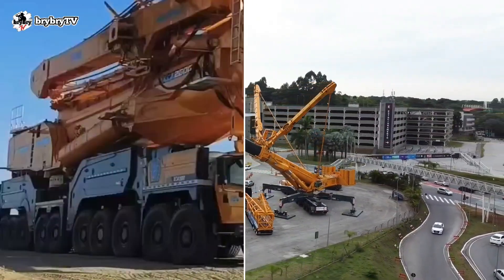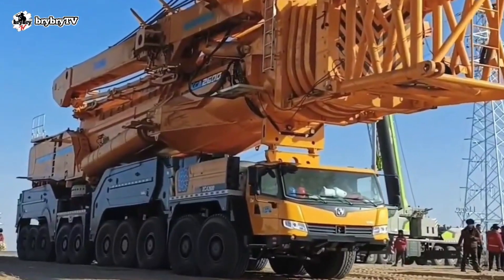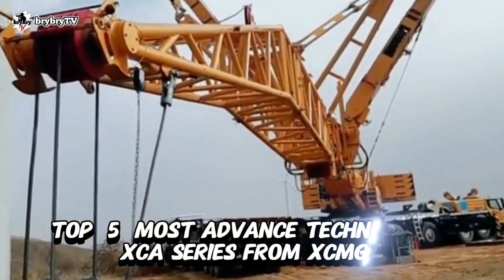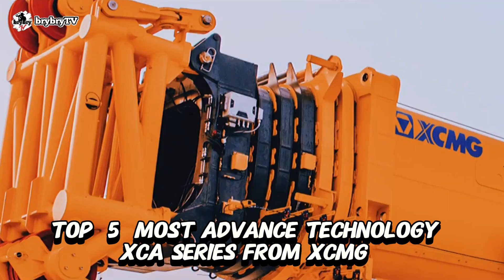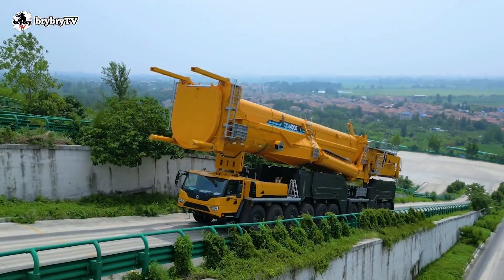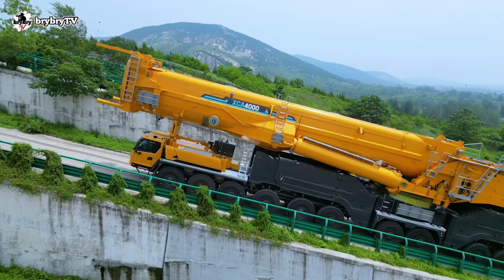Welcome back into another episode from BriBriTV. For today's video, let's talk about the 5 most advanced technology XCA series and biggest mobile cranes from XCMG, and what these cranes are capable of. Without further ado, let's dive in.